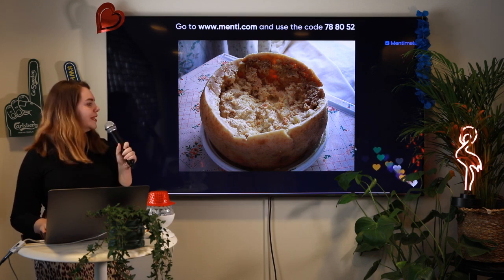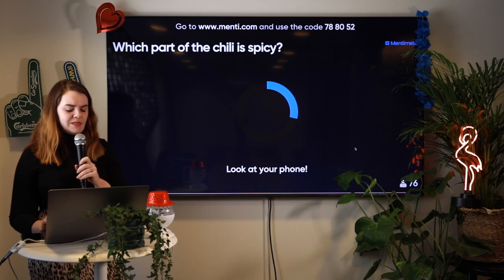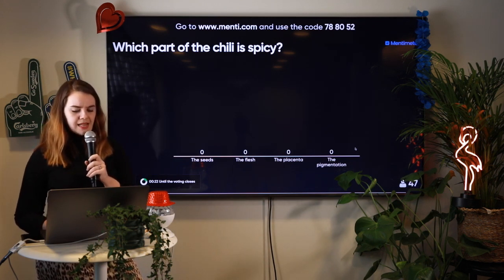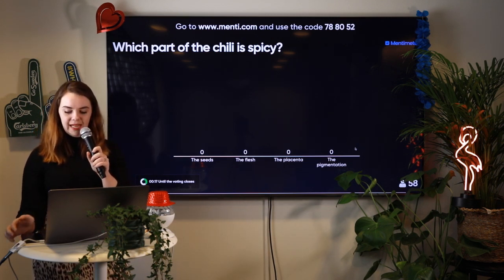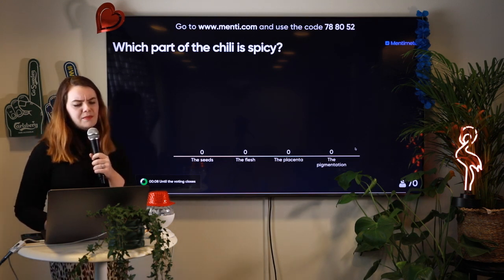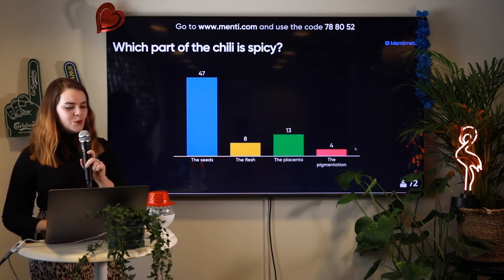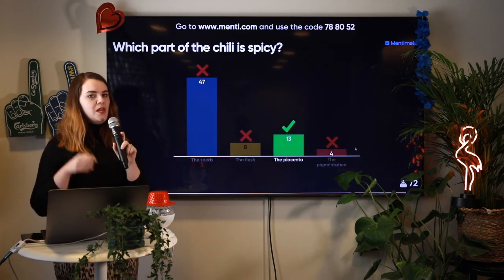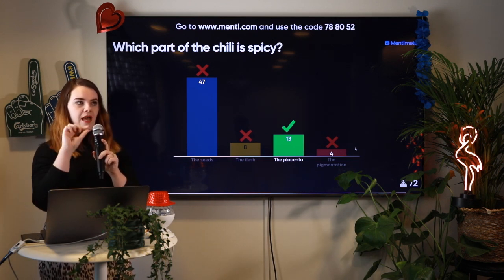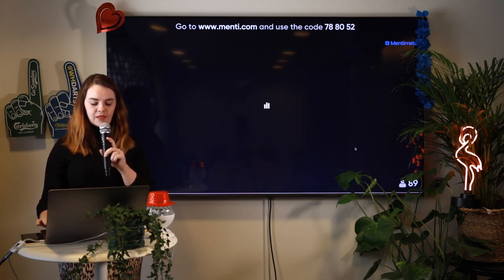We'll be coming to the end and finding out who the winner is. Which part of the chili is spicy? Is it the seeds, the flesh, the placenta, or the pigmentation? The voting is closing. A lot of you think it's the seed, and this is a bit of a misconception. Normally you're told to scrape the seeds to bring down the heat, but actually it's the placenta — the part between the seed and the chili. When you scrape away the seeds, you end up scraping away the placenta as well.